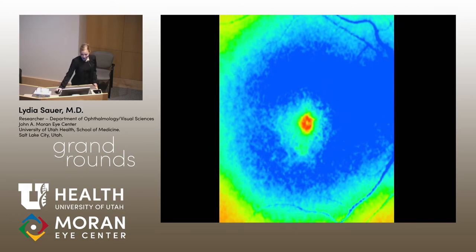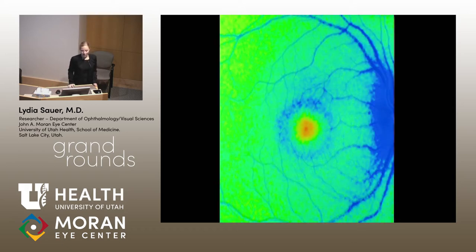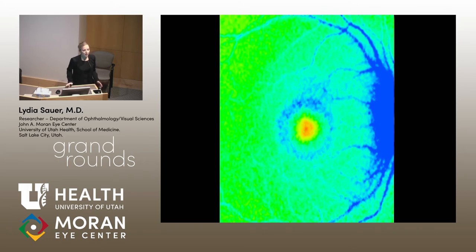Or here's one more example. This eye almost looks healthy when we look at it. It's very difficult to delineate any pathology, but when we then take the FLIO and look at it, suddenly we clearly see something that we didn't see before. So this is what my talk is going to be about — it's about FLIO.